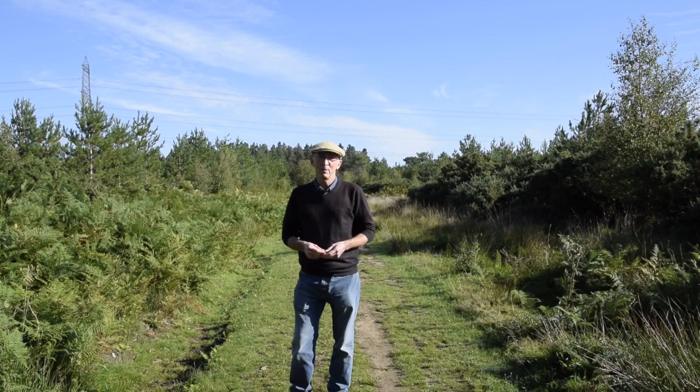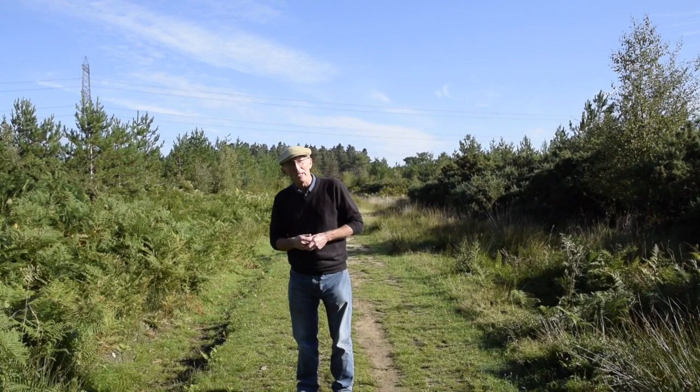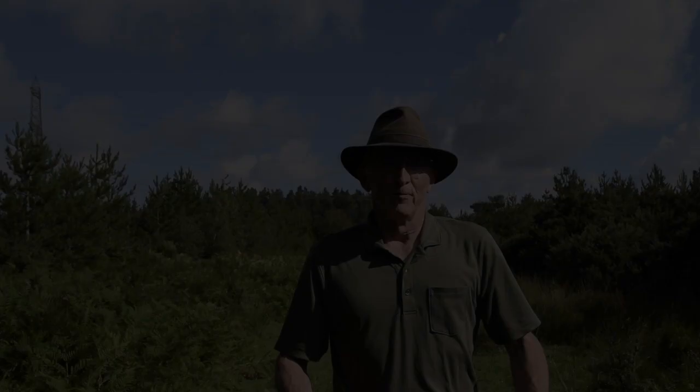Good morning, my name is Alan. I do a lot of wildlife photography and I'm here this morning in the Wareham Forest, which is a beautiful surroundings. If you've never been here, I would advise you to take a walk. I'm going to hopefully give you some insight into how I take my wildlife photography and show you some of the equipment and what I tend to wear.